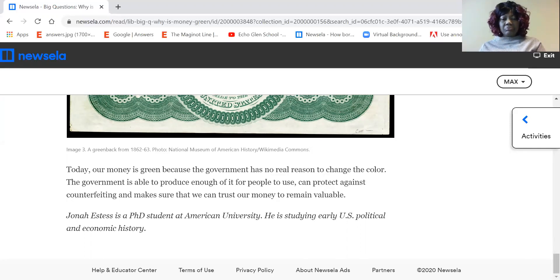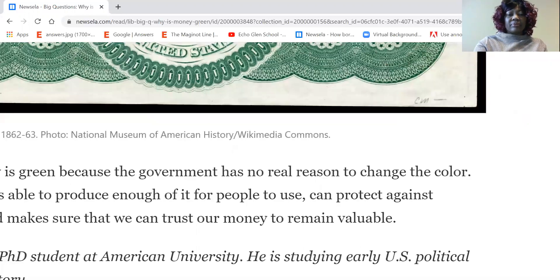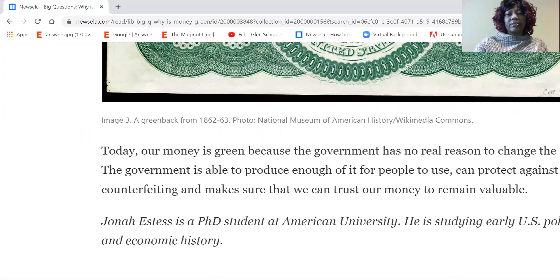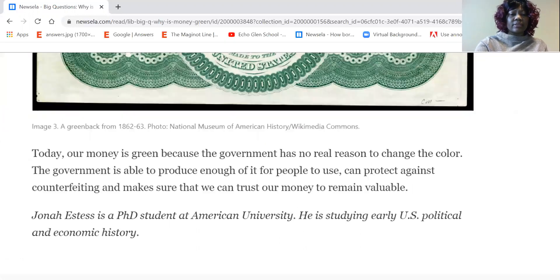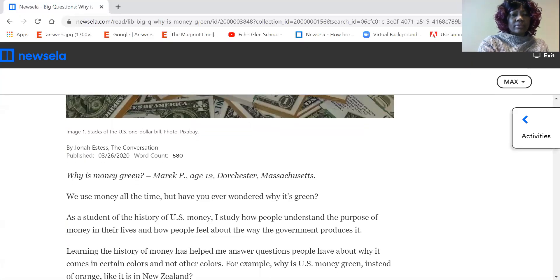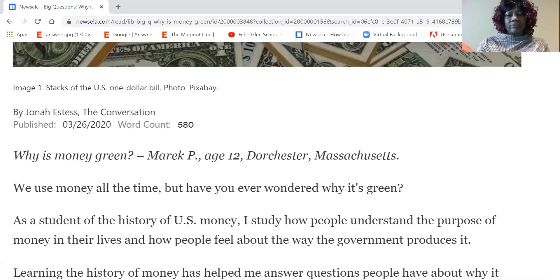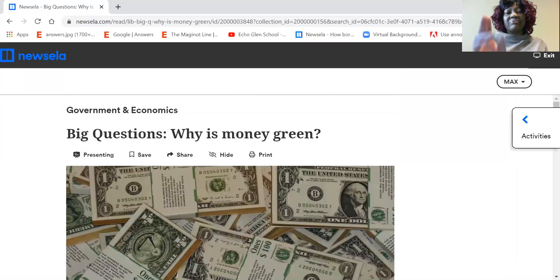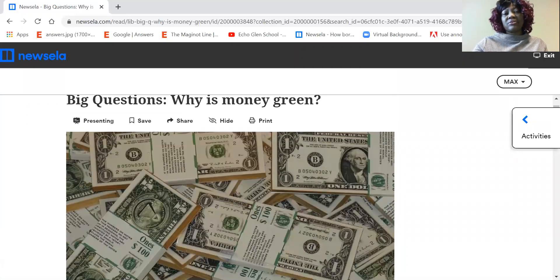This article was written by Jonah Estes, a PhD student at American University studying early U.S. political and economic history. Jonah wrote 'Why is Money Green,' and Mary P., age 12, from Dorchester, Massachusetts also has something to do with the article. We will leave that there, and that completes our reading portion.